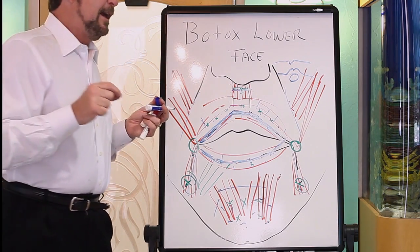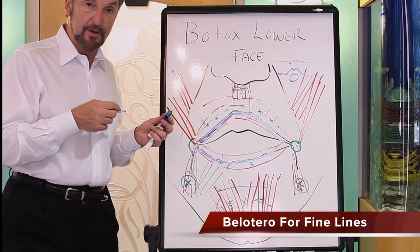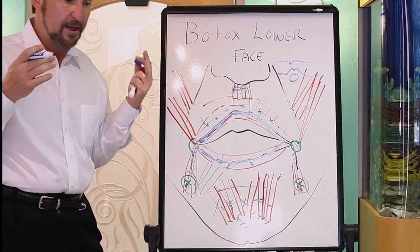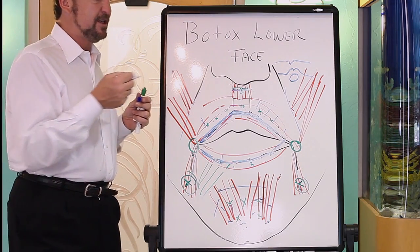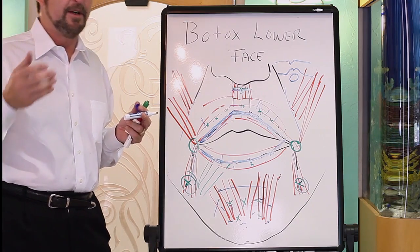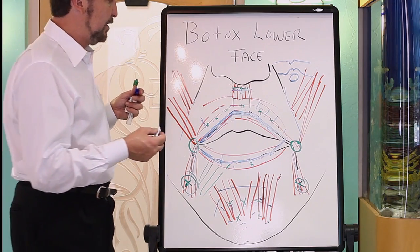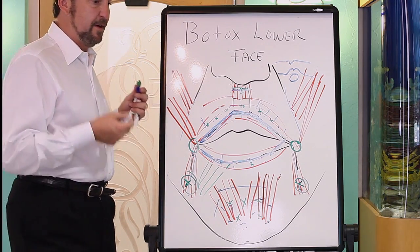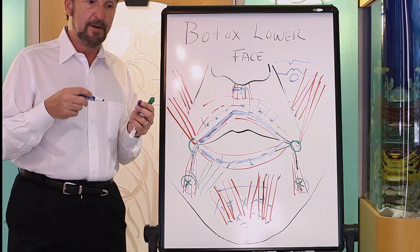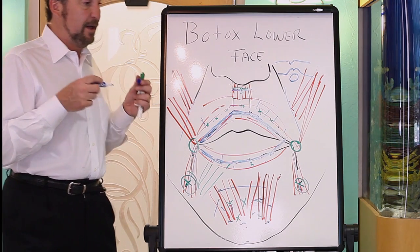We were very excited about a new filler called Bellatera because it was thin enough to go through small needles and had properties useful for these lines. But we're finding that just like Juvederm or Restylane through a small needle, when you use Bellatera you're not getting the six months to a year and a half we're used to with other fillers — we're only getting two to four months and then it's gone. We don't fully understand why. Also, because it's relatively new, Bellatera hasn't been approved with the built-in anesthetic lidocaine, so it stings a bit more.